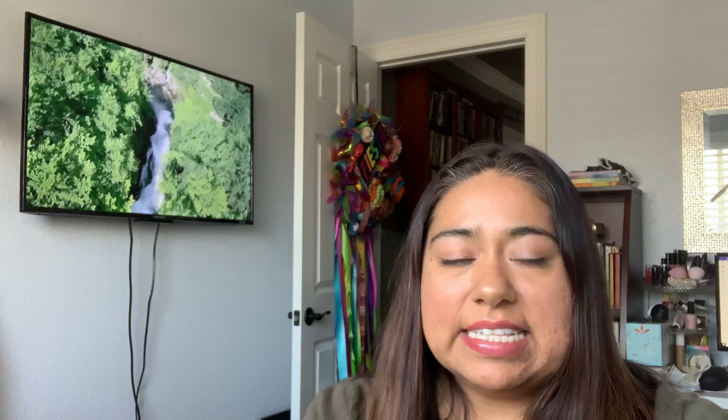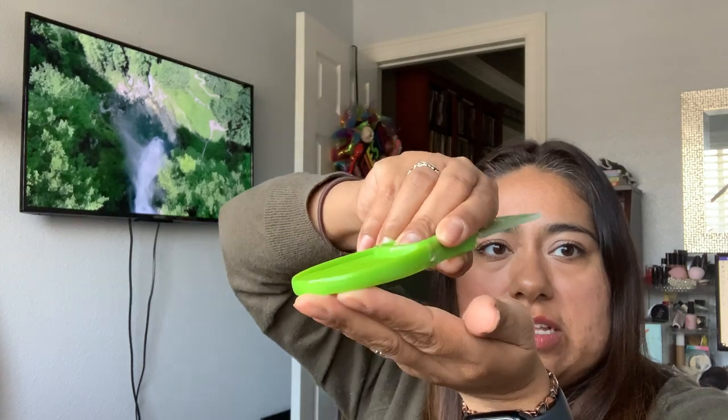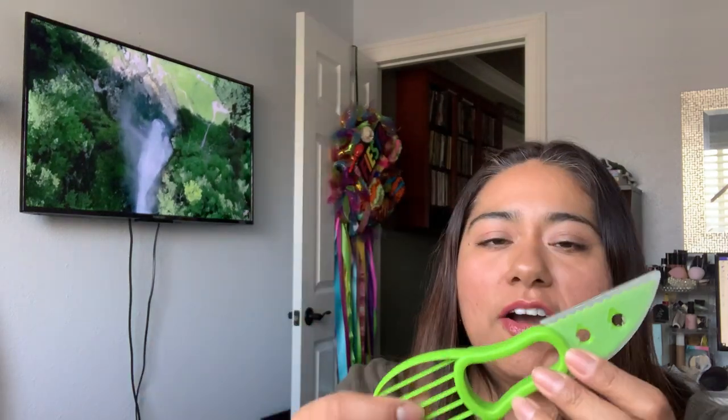For all you avocado lovers, I saw this little gadget — I got it for 69 cents. You use this side to cut the avocado in half, then the other side to scoop it and as you're doing it, it does the slicing for you and separates it from the peel. I haven't tried it yet, but this side can also be used for other types of fruits, like taking off the little stems of strawberries. It's a multi-use tool.